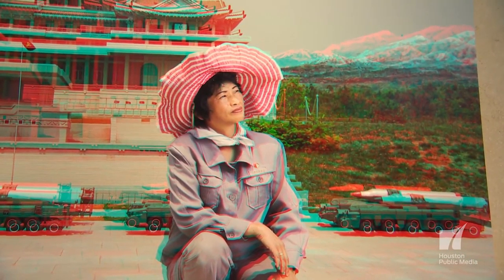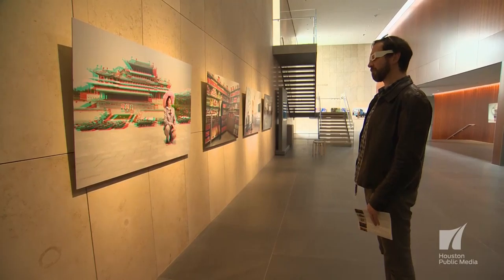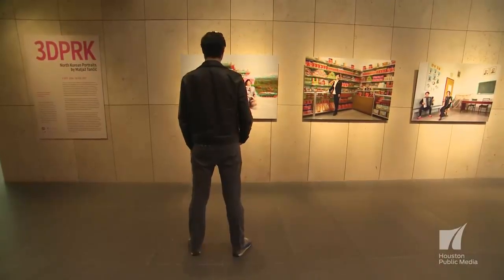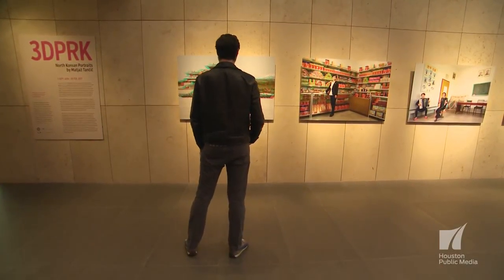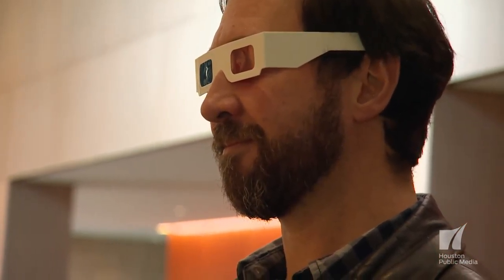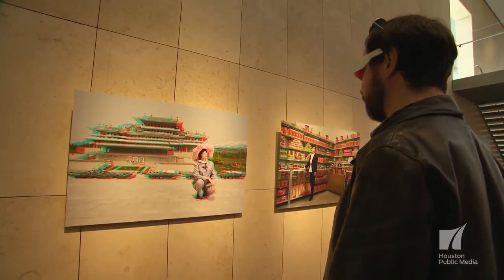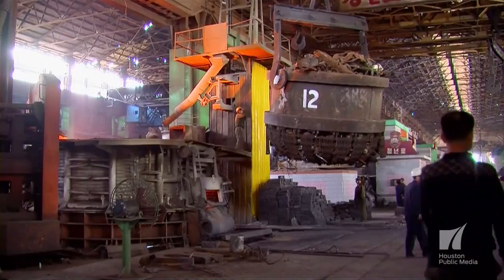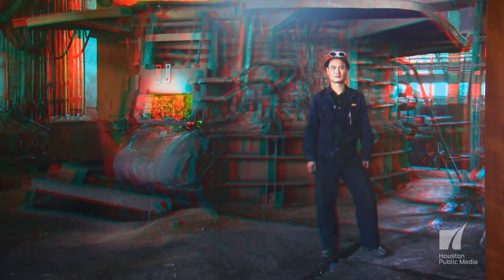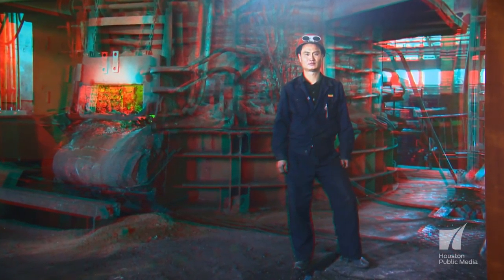He wanted to really engage us in a conversation with the subjects he selected. I think 3D does that in a way that normal photography could never achieve. When a photograph in 3D is very well composed — even with the retro glasses you could have been wearing in the '60s — you have a very complete experience. By shifting slightly left to right or front to back, some visitors say they almost feel a kind of seasickness because they're so enveloped in the space and composition he creates.